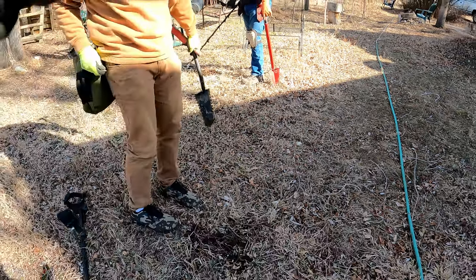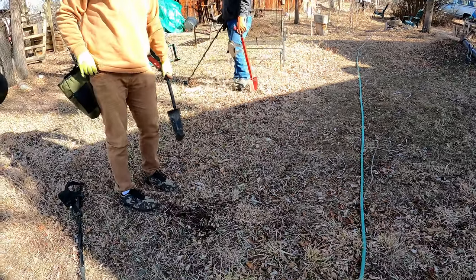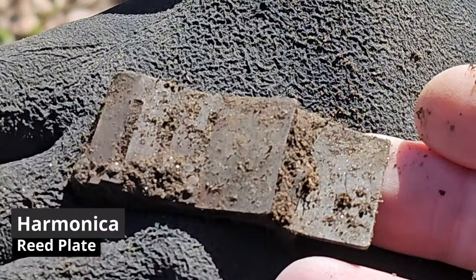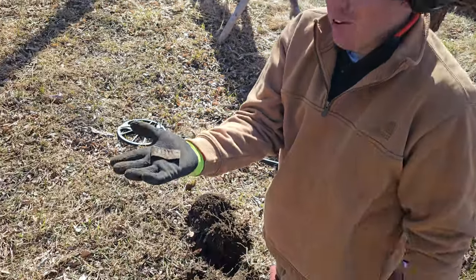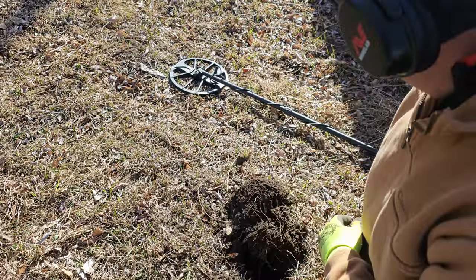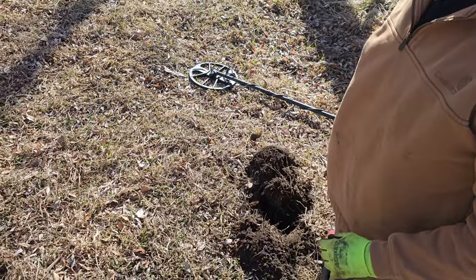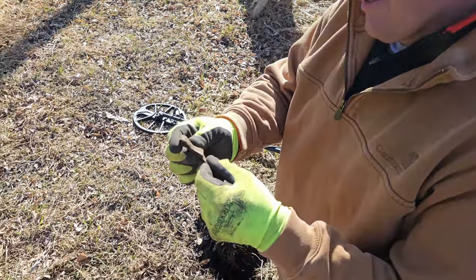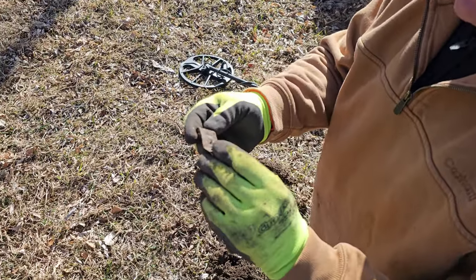Whoever finds gold is done for the day! He's got the whole reed plate — good job, man. I've never found an entire reed plate, that is awesome. I've found pieces of those but never a whole plate. Maybe there'll be some kind of writing on it — it looks like it got hit with a Victorian-era lawnmower!